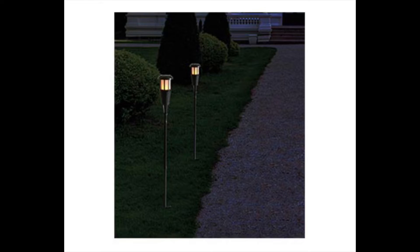Next is the Garden Line 2-Pack Solar Tiki Torches at $19.99. I think these are super cute and would look great in my backyard or even out front. I'm not sure I'll get them because we already have lights outside, but I really think they're cute.